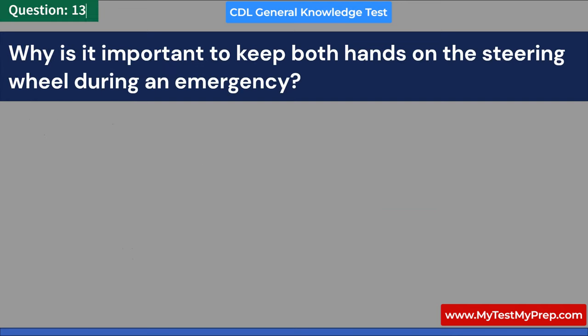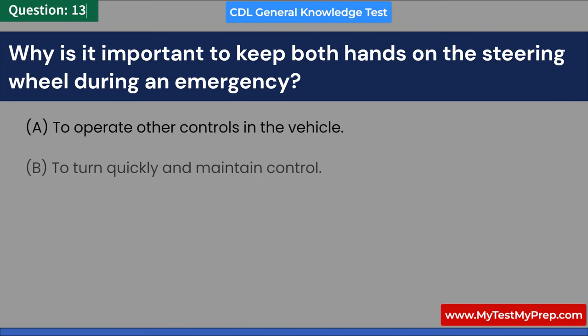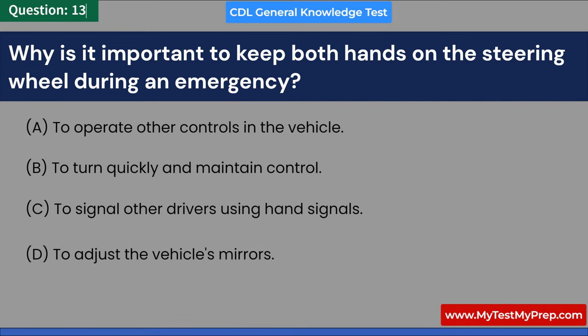Why is it important to keep both hands on the steering wheel during an emergency? A. To operate other controls in the vehicle. B. To turn quickly and maintain control. C. To signal other drivers using hand signals. D. To adjust the vehicle's mirrors. Answer: B. To turn quickly and maintain control.